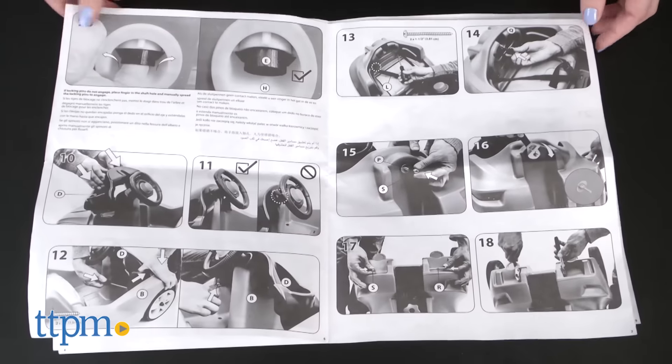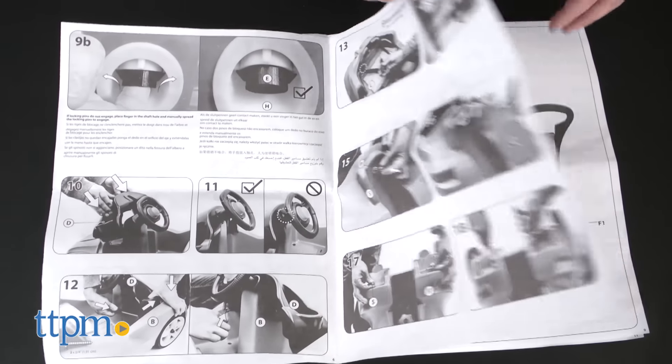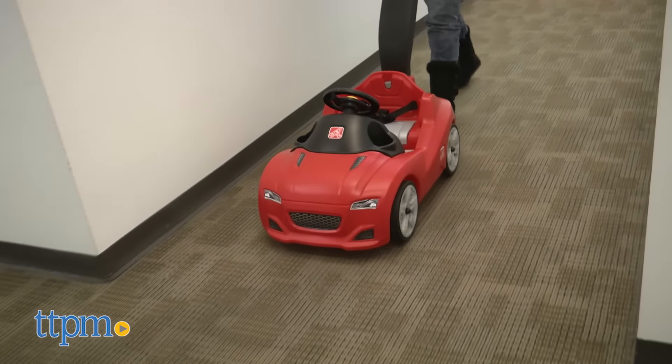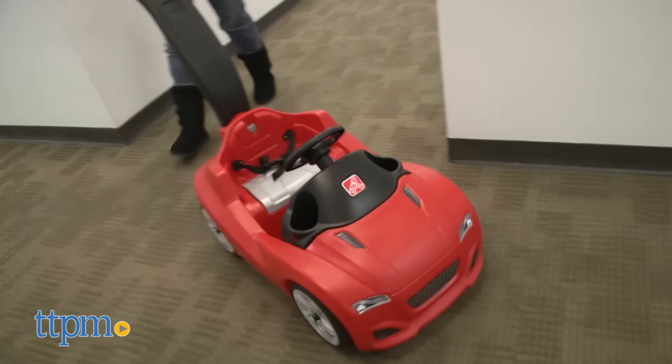Yet once it is put together, it will be a fun way for toddlers and preschoolers to ride around when going for a walk with mom or dad. It's a little cooler for kids than sitting in a stroller, and they'll like pretending to steer the car as parents push.